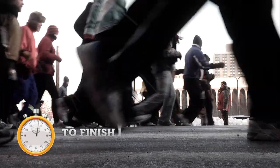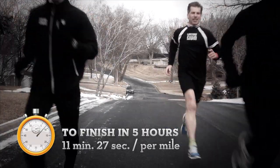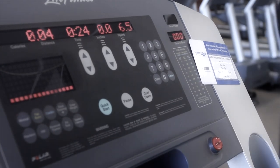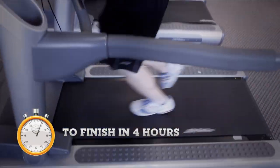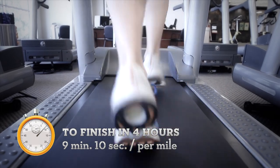To finish in five hours, a runner would need to run each mile at an 11 minute, 27 second pace. This right here is what that pace looks like. Now to finish in four hours, your pace would have to improve by more than two minutes a mile, with an average of nine minutes, 10 seconds per mile. If you want a visual of that, see how fast Mark is moving — that is the pace right there.